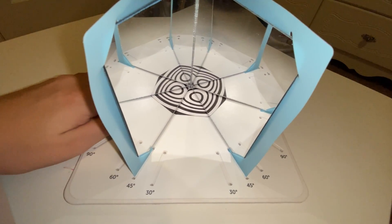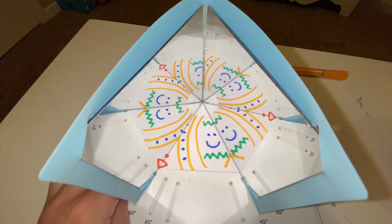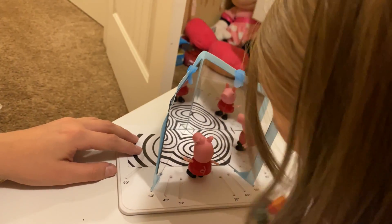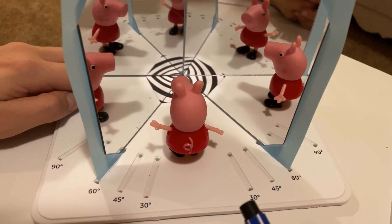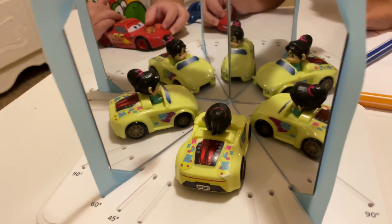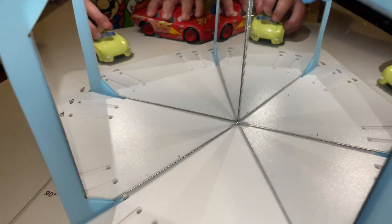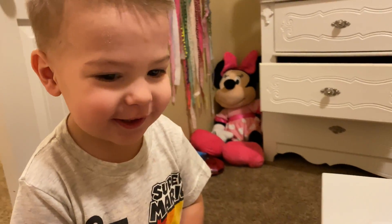You want to try mine? One, two, three, four, five, six. Wow, it's so cool. That's so cool!